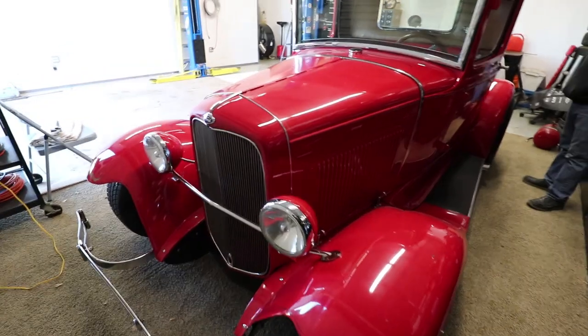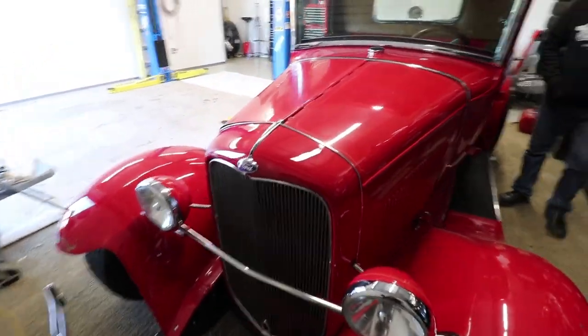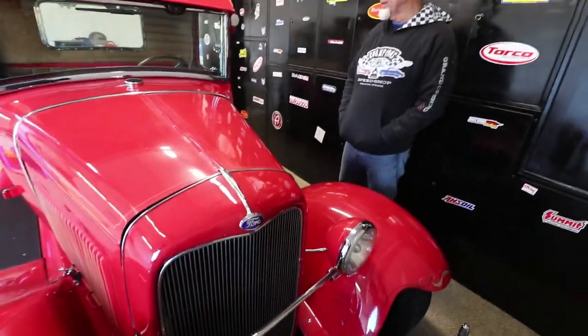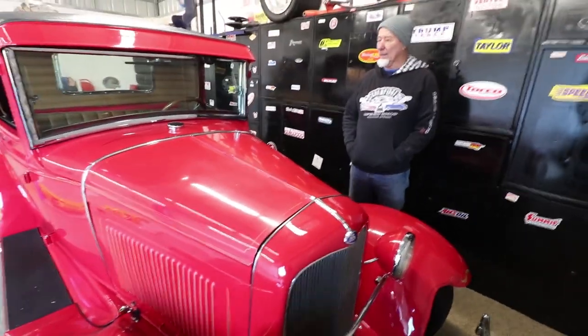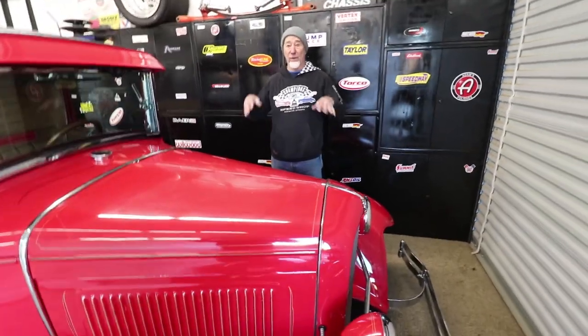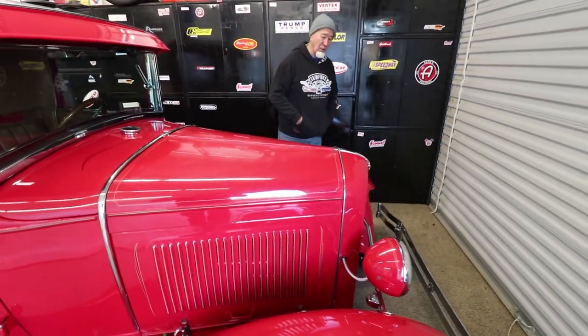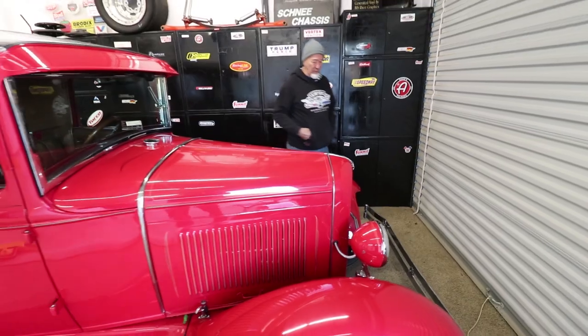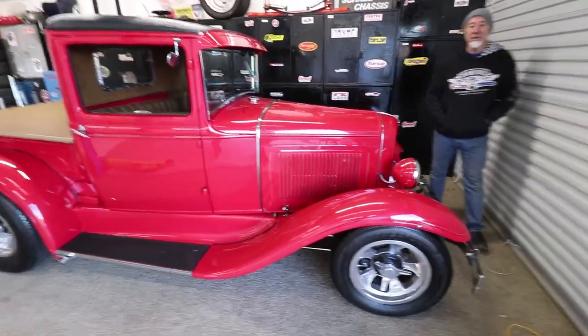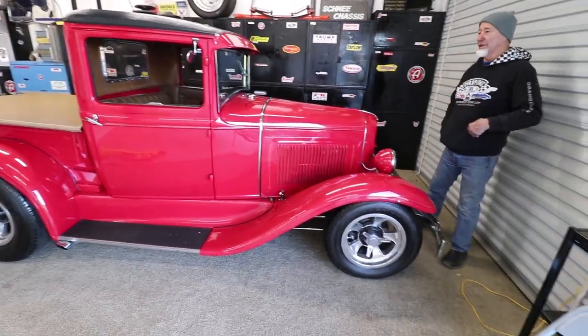It looks really good. It's got four-wheel disc brakes all the way around and Weld wheels. How often do you drive it? Since I moved up here doing honey-do stuff, I haven't driven it maybe two or three times. But next summer I'm going to start making time to play with the toys.